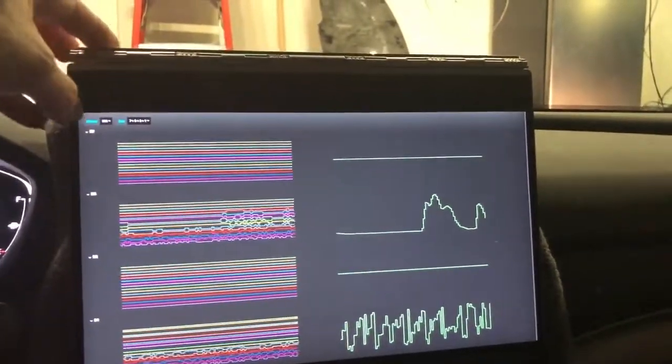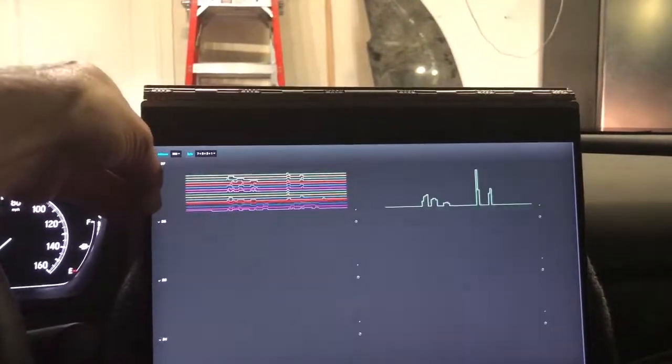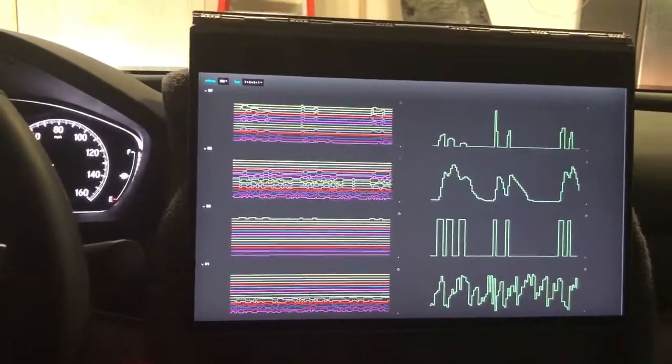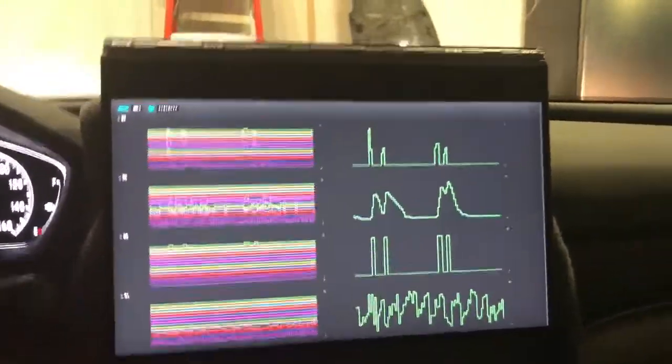Actually, this is RPM. I'm going to go to the powertrain data. So this is the powertrain data that also has RPM and throttle position, and I'm showing about 20 seconds of data.